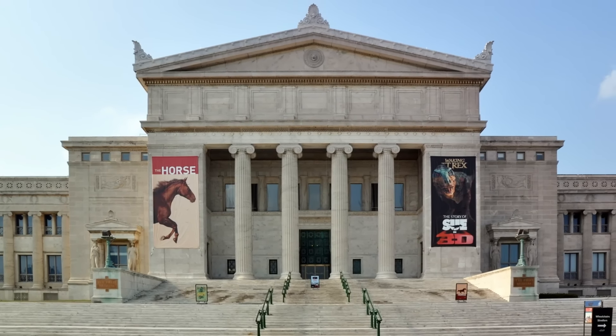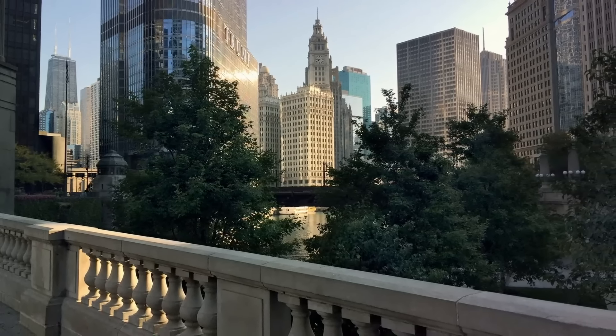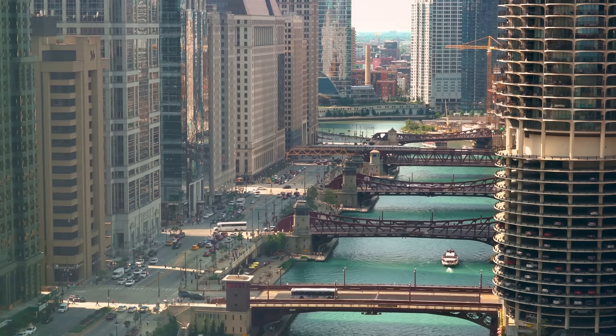But Chicago's allure doesn't stop there. The Chicago Riverwalk is a signature experience, offering a unique perspective of the city from the tranquil banks of the Chicago River. This waterfront promenade is a gateway to the heart of the city, a path that winds its way past bustling restaurants, scenic parks, and stunning architecture.